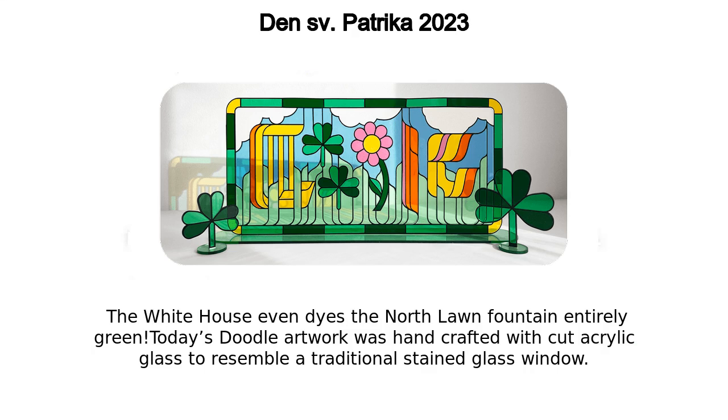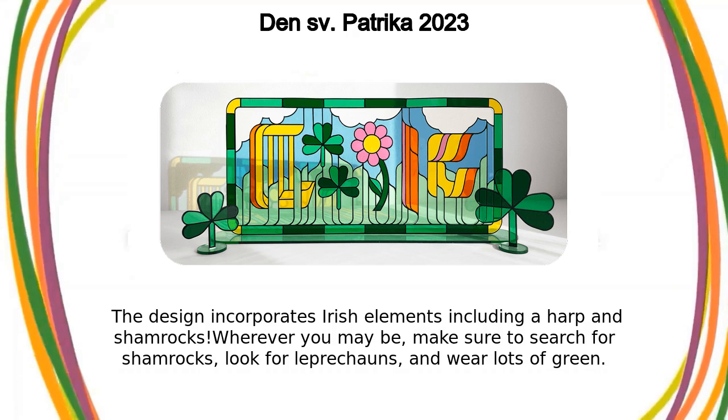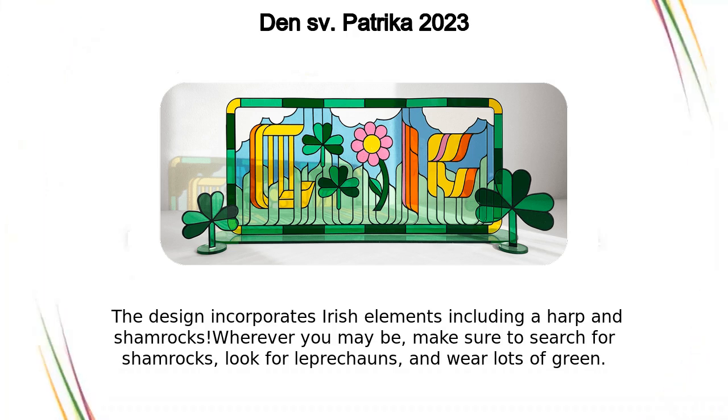Today's doodle artwork was handcrafted with cut acrylic glass to resemble a traditional stained glass window. The design incorporates Irish elements including a harp and shamrocks.